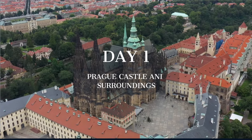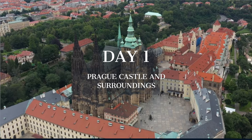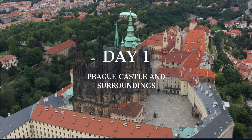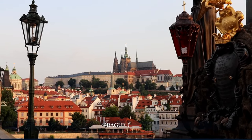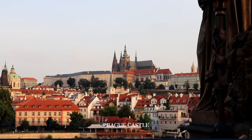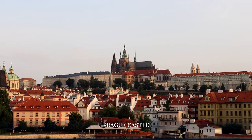Our journey in Prague begins at Prague Castle, where the chronicles of kings and emperors unfold within its walls, showcasing the city's rich tapestry of history and architecture. The awe-inspiring Prague Castle, the world's largest ancient castle, stands as a testament to Czech history, embodying centuries of architectural evolution.